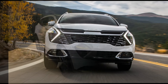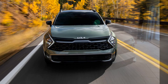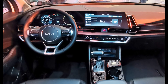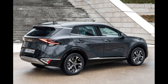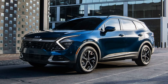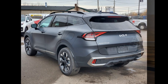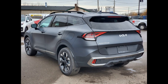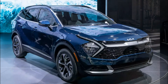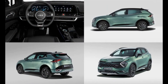The Kia Sorento was initially introduced in 2002 and has since gained significant popularity. The first generation was produced from 2002 to 2009. The second generation was launched between 2009 and 2014. The third generation was produced from 2014 to 2020. The fourth generation was introduced in 2020 to 2023, and the fifth generation was unveiled in 2023.